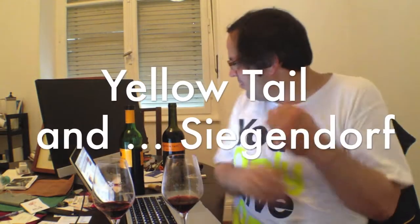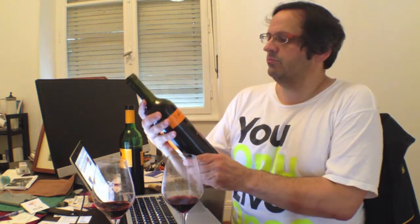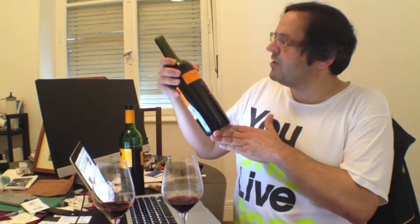Hi, Hannes Katigiannis here. Just doing a random comparison. I've never had Yellowtail. This is Merlot Yellowtail — a famous brand, mass-market Australian wine. 2013 vintage, if that matters.